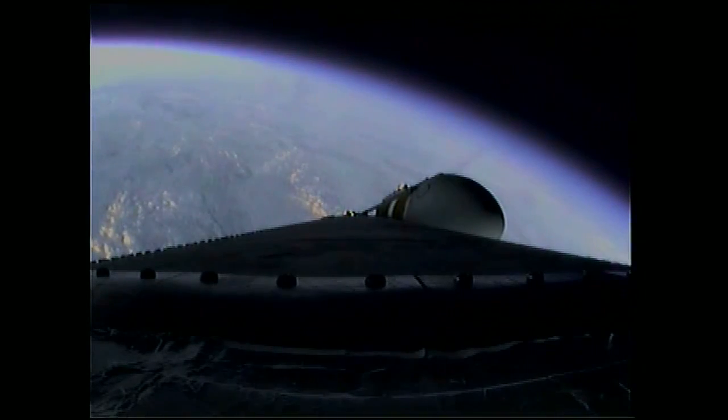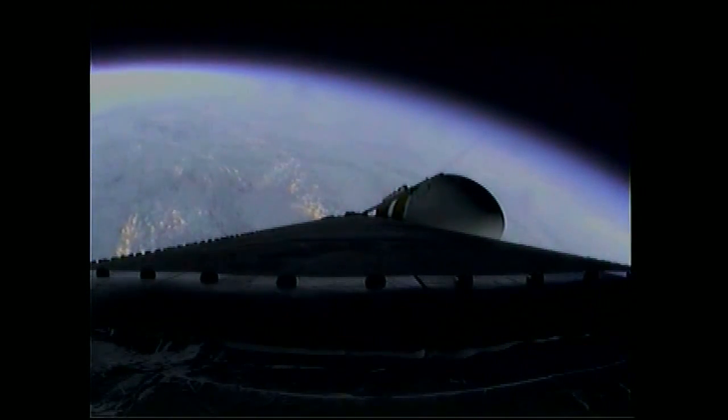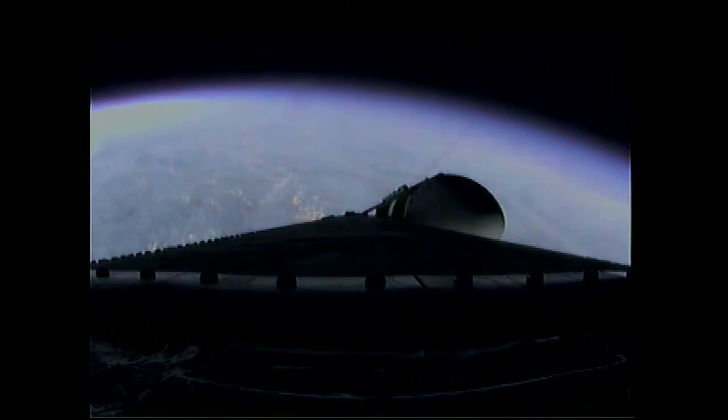Coming up on the two minute, 43 second mark. Mark — two minutes, 43 seconds. The Delta IV Heavy now weighs just one half as much as it did at launch, burning propellant at the rate of 4,744 pounds per second.